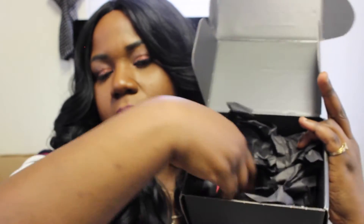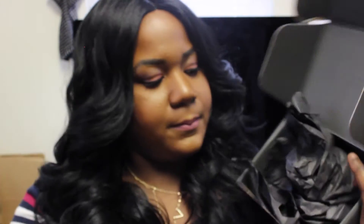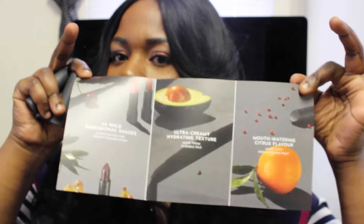So I'm unboxing and opening up the box — it's just black tissue paper and then there's these three lipsticks inside. The paperwork inside calls it 'The Perfect Bite' and says 34 bold dimensional shades, handcrafted for highest pigmentation, ultra creamy hydrating texture, made from 12 edible oils, mouth-watering citrus flavor, made with fresh pressed fruit.